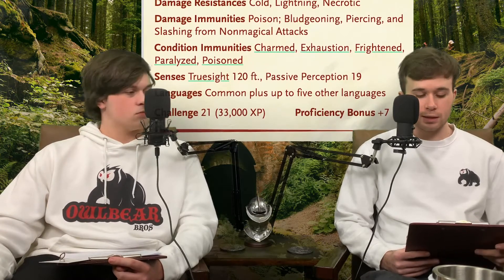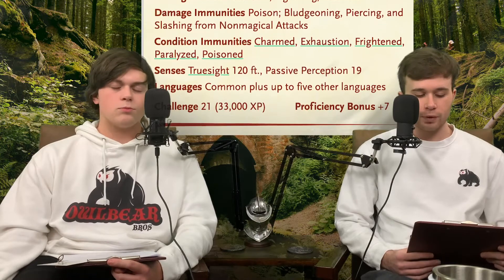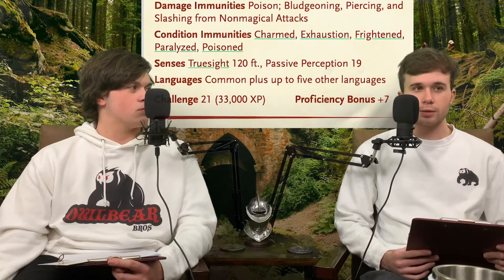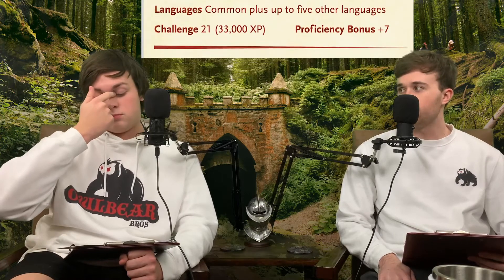For damage resistances they have cold, lightning, and necrotic resistance. For immunities they have poison immunity as well as immunity to bludgeoning, slashing, and piercing from non-magical weapons - so all normal physical attacks are useless against the lich. They're also immune to disease, and immune to the conditions charmed, exhausted, frightened, paralyzed, and poisoned. They don't have the highest HP, so if you can find a way to hurt them it will work.